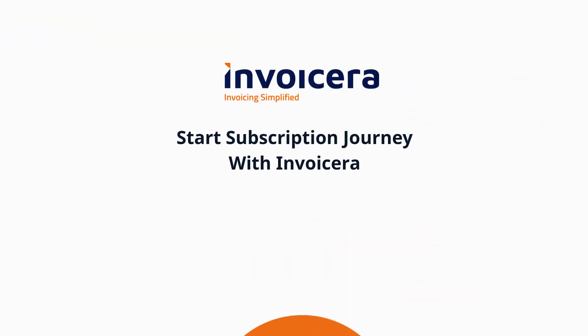Ready to kickstart your subscription journey? Invoice Aera makes it easy. Start your trial today and experience the difference.